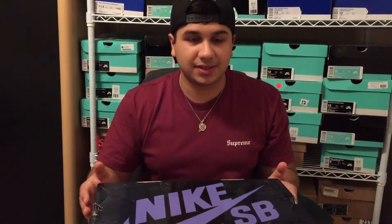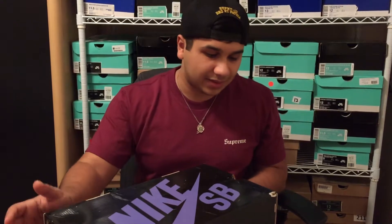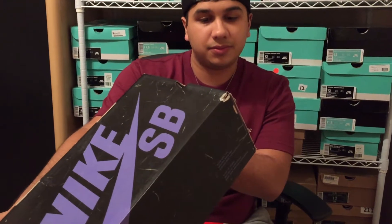The only difference is this is a Dunk Low from 2006. So if you want to take a look, it's a Dunk Low Premium — it's a chlorine blue and white, which should pretty much give it away.